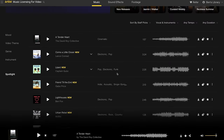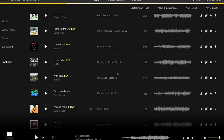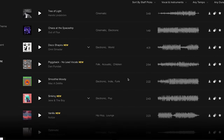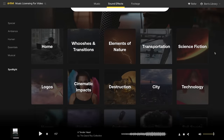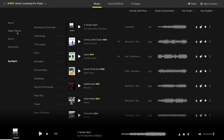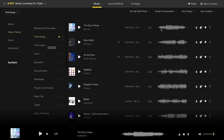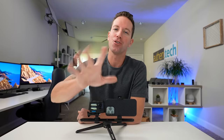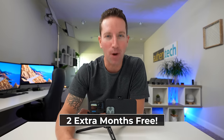Thanks to this video's sponsor, Artlist. All the music you're hearing in this video is from their website, which offers unlimited song downloads and one universal royalty-free license. They have a wide selection of music, sound effects, and even stock footage at artgrid.io. I personally like finding music using their video theme categories — it helps me narrow down quickly to find the best tracks that fit the style of the video. Use my link down below and get two extra bonus months for free.